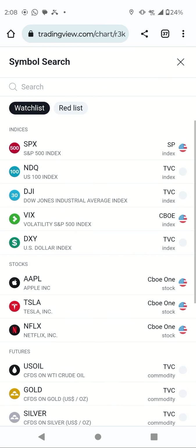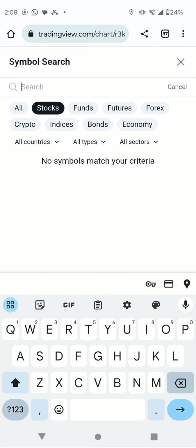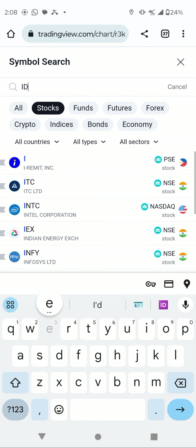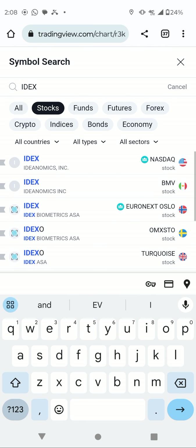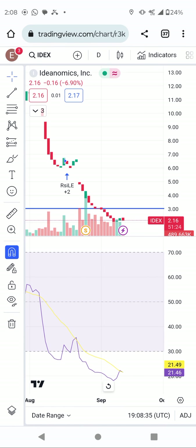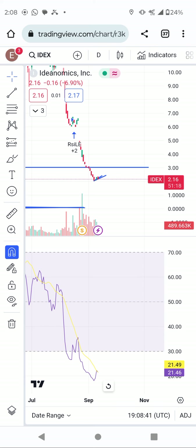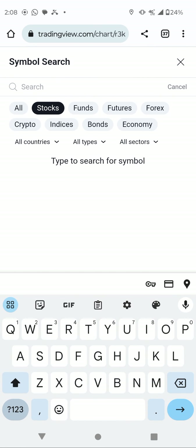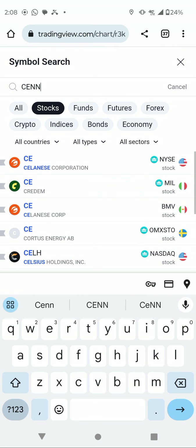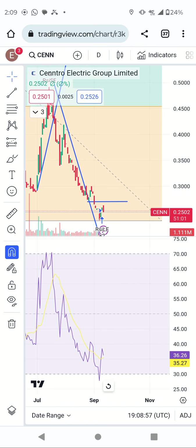I'm looking at the right setup for CNN right now, and also checking IDEX. IDEX was originally oversold some days ago, but remember they did a split — and that made the stock go down more than 200%. Let me go back to CNN. I'll keep updating you guys as we learn all of these charts. I have not yet taken a position on CNN right now.